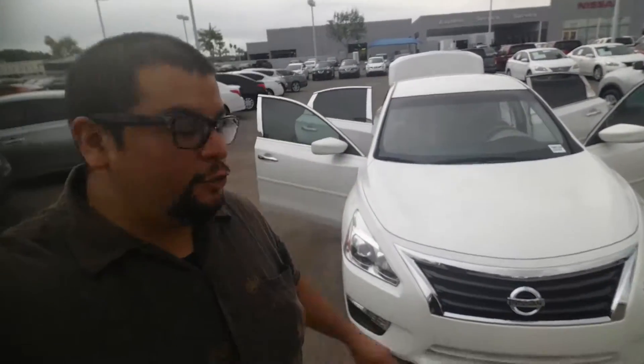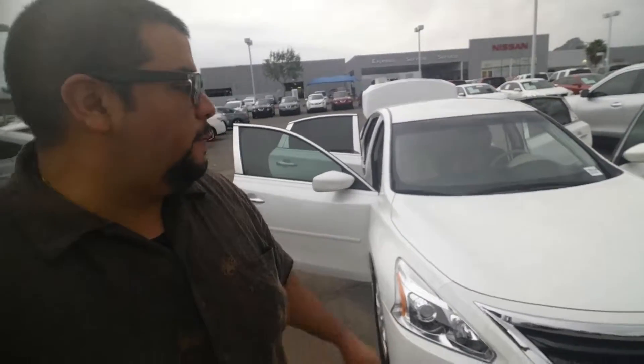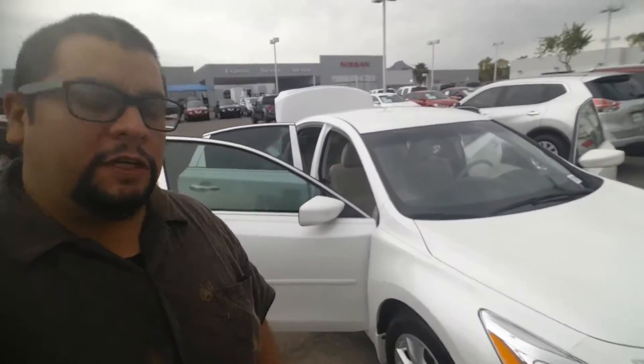Good morning. It's Clifford Torres from ABC Nissan. I'm shooting this video to introduce myself and the car you inquired about — that beautiful 2015 Altima.